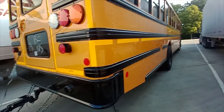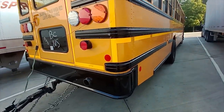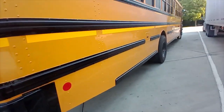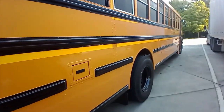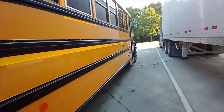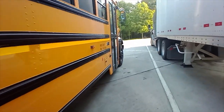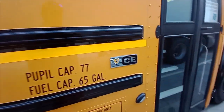Here's the bus I'm delivering. Just a standard, pretty much non-CDL bus — most CDL buses are non-CDL. This one weighs about 29,000 GVWR on it. They're easy. 65-gallon tank.